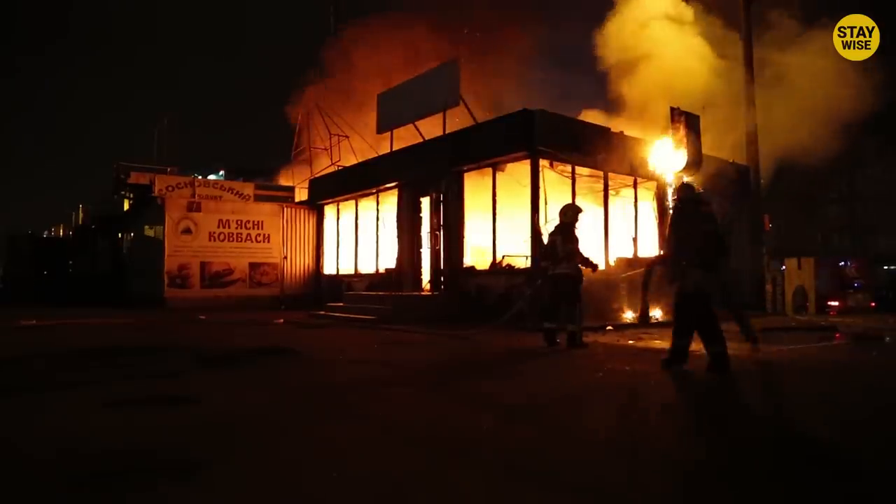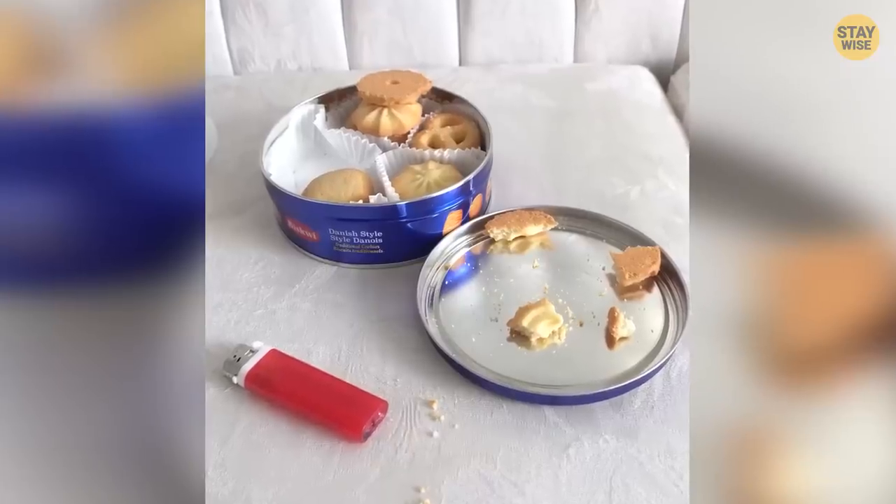What if the cookie was given to a child and the child found the lighter? We know how kids love to play with everything. The outcome would have been terrible. Enjoyed the video? Now watch this one.